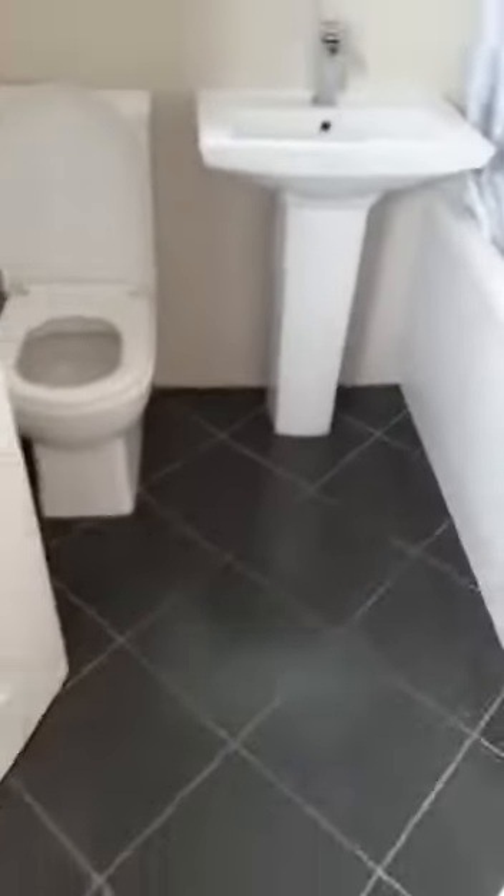Back through the lounge and heading upstairs now. First of all is a modern family bathroom with a chrome towel rail, nicely tiled, with tiled floors as well.